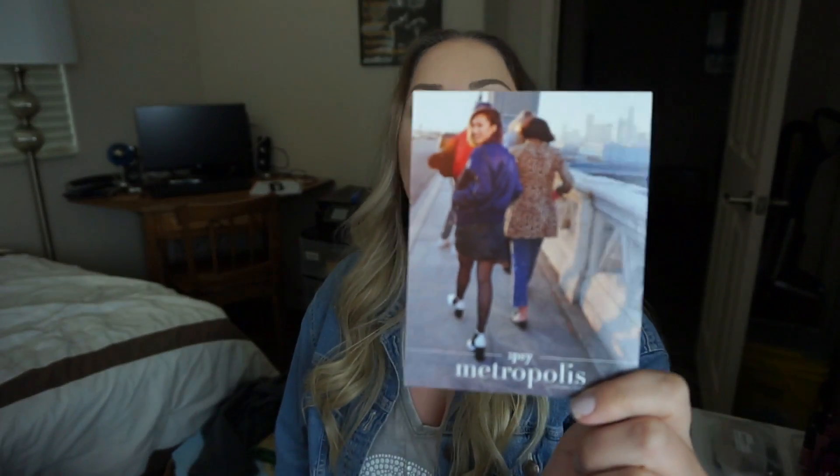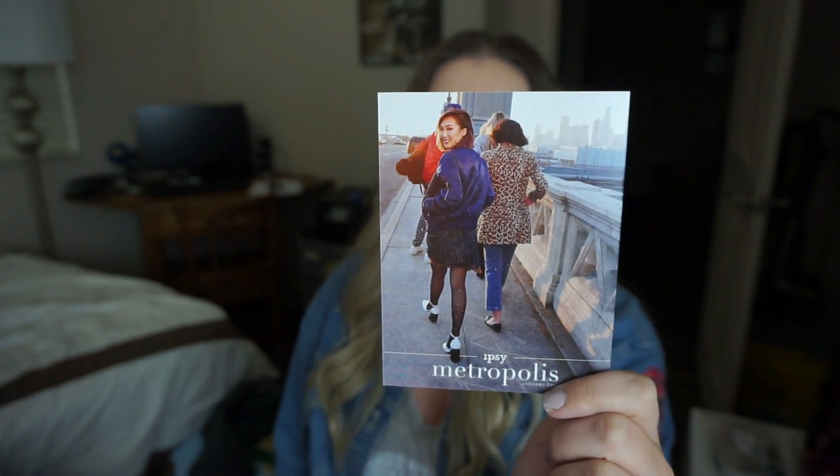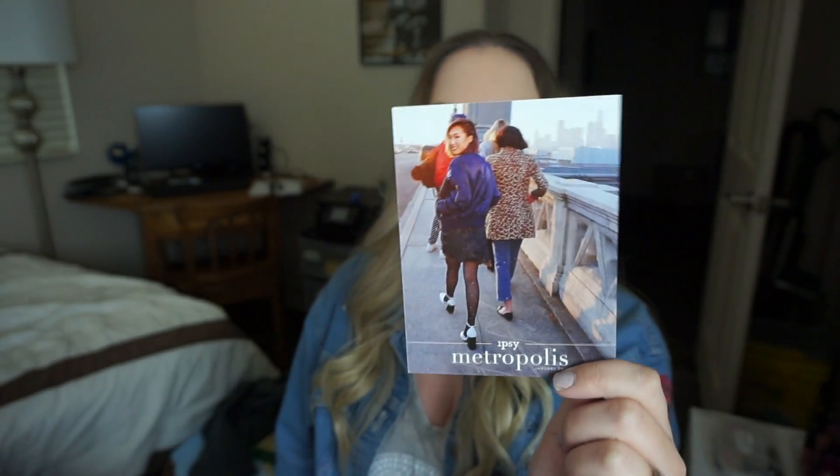Let's get into January's bag! The theme this month is Metropolis. They have four new ipsy creators they brought on this year, so I'm excited to see more from them. The bag itself is very gunmetal and city-esque — very urban looking, which fits the theme.